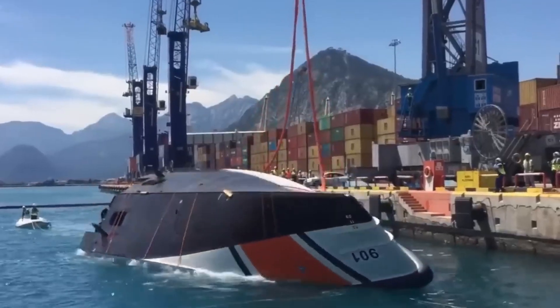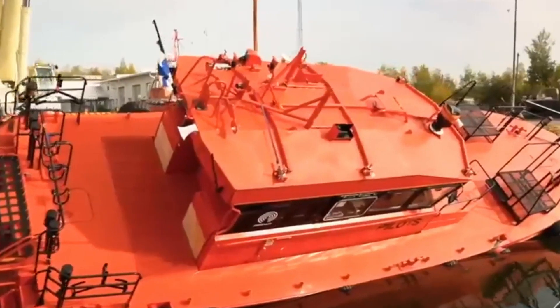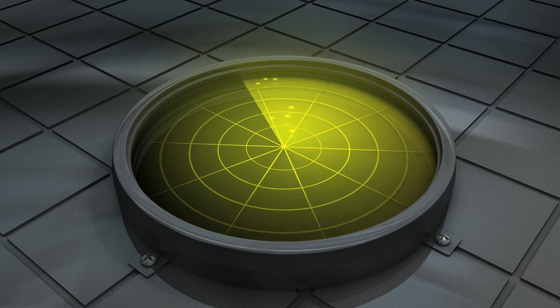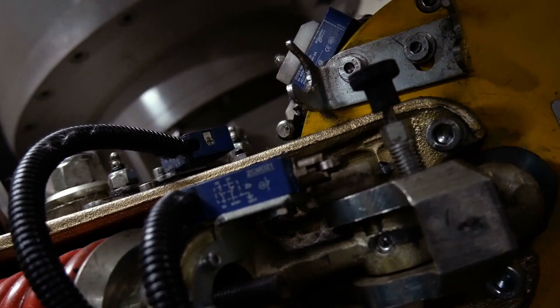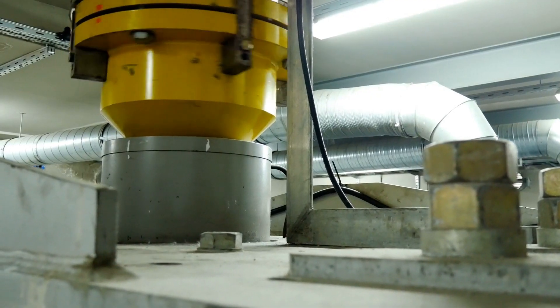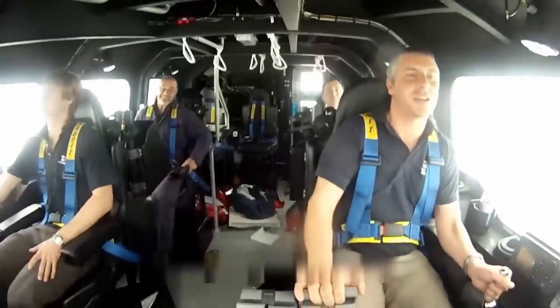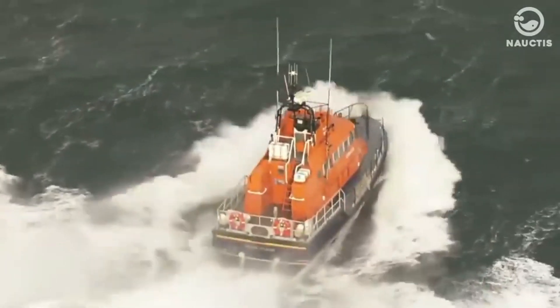Self-righting boats are equipped with a special pendulum system to keep water out of the ship's interior. When the boat capsizes, the weights in the pendulum system hang vertically, automatically closing all open sections and preventing water from entering. These boats also feature an onboard detection system that senses capsizing — it protects the boat by shutting down the radar and engines. Once the boat returns to its original position, the radar and engines automatically restart. Inside, crew members must be seated and secured with safety belts to ensure their safety.